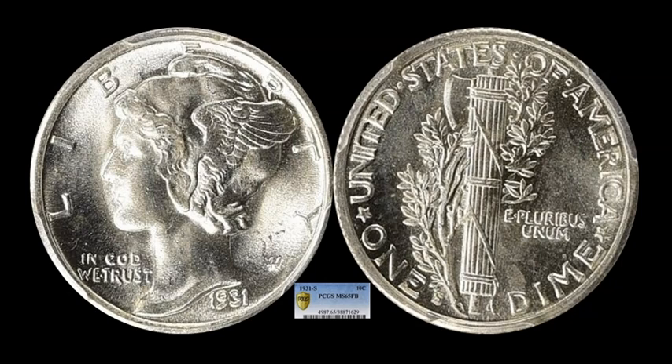A Monday Market Report without Mercury Dimes just isn't fair — it's one of the prettiest, most well-collected series out there, along with Buffalo nickels and Walking Liberty half dollars. The 1931-S is a tougher date; not anything like the 1921, which is the perennial key date, and not a 1916-D. A 31-S is kind of that third tier of tougher dates. This one is PCGS MS-65 with full bands, and it ended up selling for $2,418.75 with 14 bids. Anything higher than this grade gets absolutely nuts on the price front.